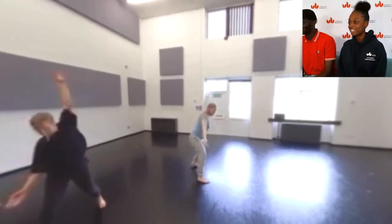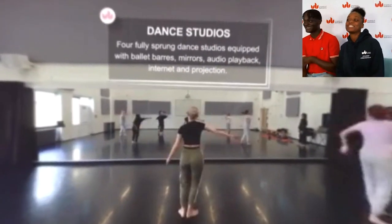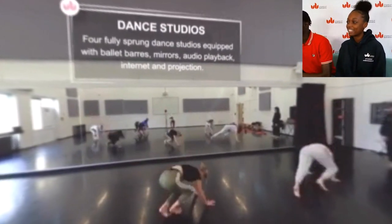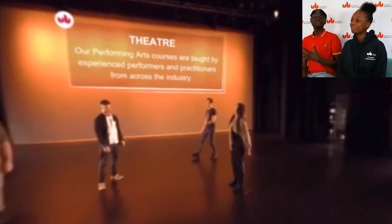Really cool, spacious — love it. It reminds me of The Next Step as a kid; loved that show! And look at those moves right there — amazing choreography. And now we've got the theater. We love that — performing arts, we love it!